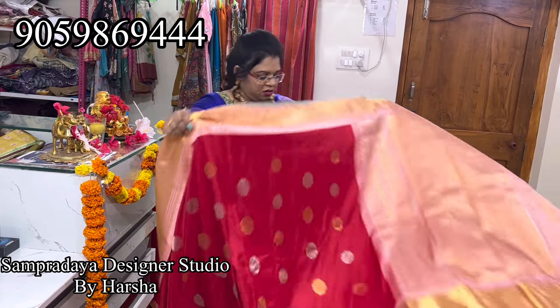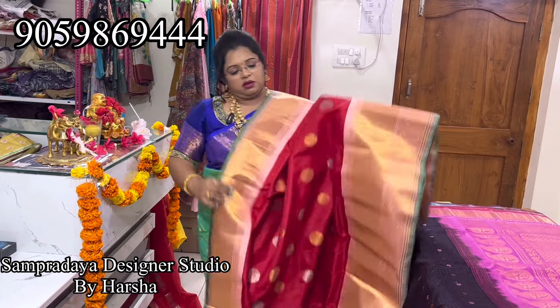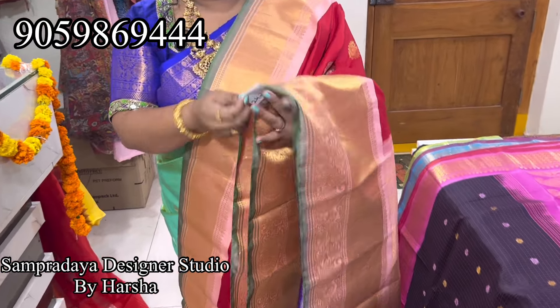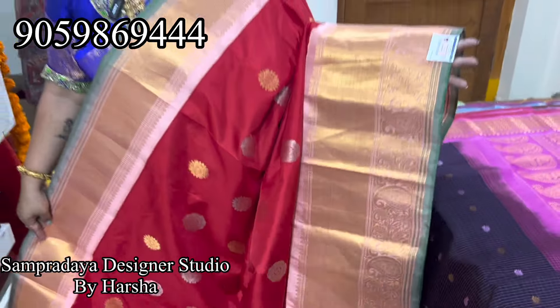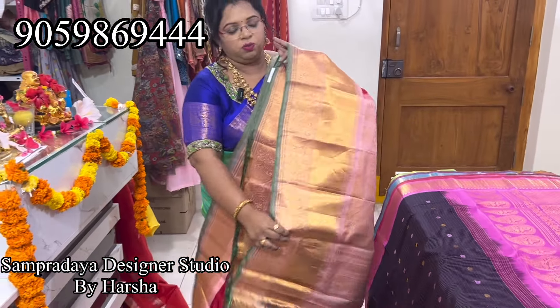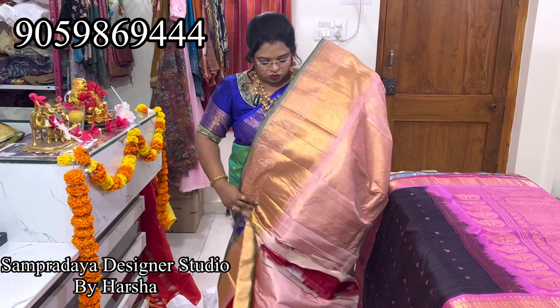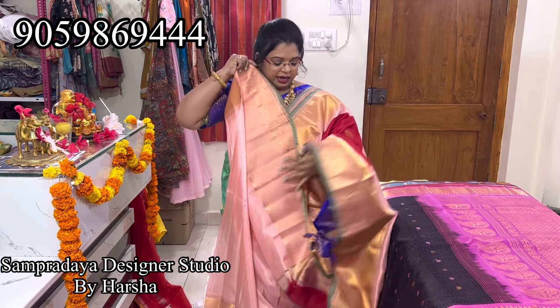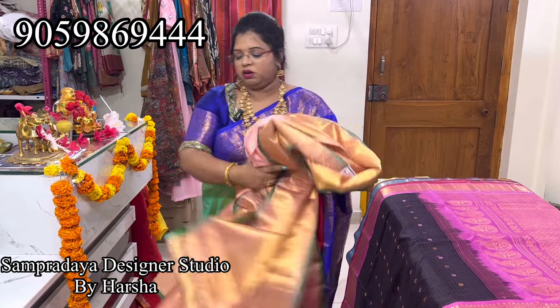Purple and pink mix — this is a very new combination. Nice bright red with baby pink combination — this is how the saree looks. Nice pedda border, you can see kuttu borders. 24,200 range — nice heavy detailing kuttu borders. This is how it looks and this is the blouse — nice red color with baby pink color blouse. 24,200.